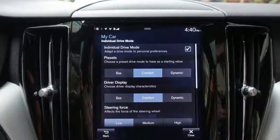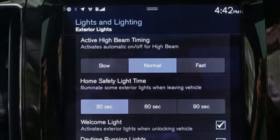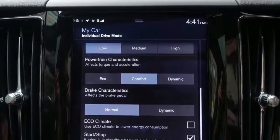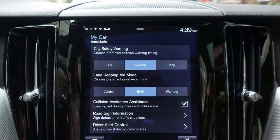You also get your choice of three powertrains, including the turbocharged T5 or the turbocharged and supercharged T6 engine. However, the plug-in T8 electric hybrid, featured here, is the powertrain to get.